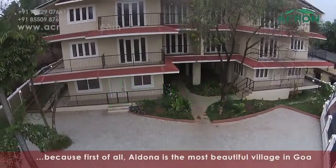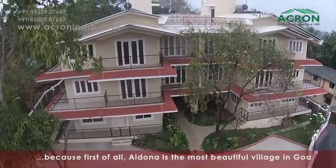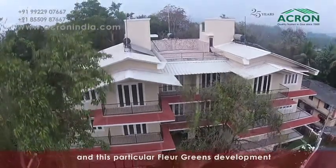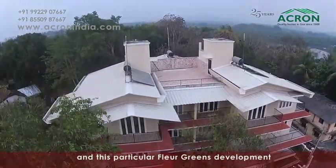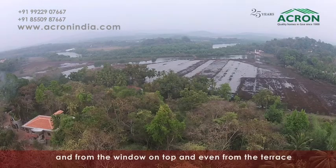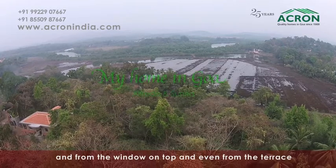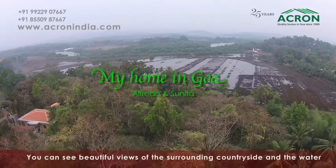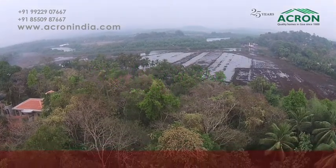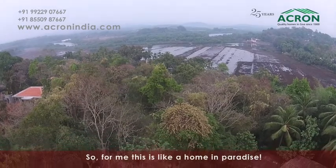Because first of all, Aldona is, according to me, the most beautiful village in Goa, and this particular Fleur Greens development is surrounded by greenery on all sides. And from the window on the top, and even if you go to the terrace, you can see beautiful views of the surrounding countryside and the water. So for me, this is like a home in paradise.